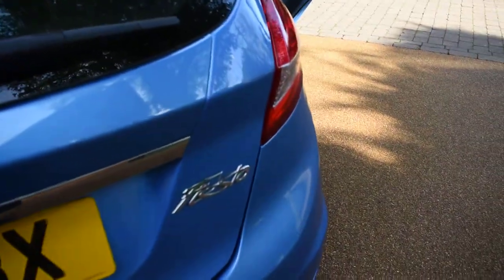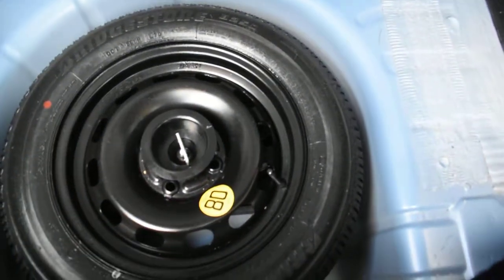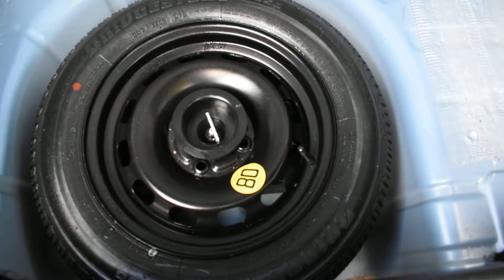I'll just show you inside the boot — that's all nice too. The back of the seats are nice and the carpet area is all nice with no spills, tears, or anything like that. This car does come with a spare wheel — it's a space saver that's not been used — and all the tools are there too.